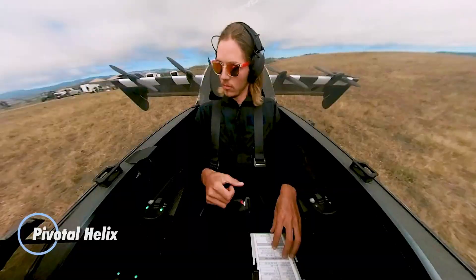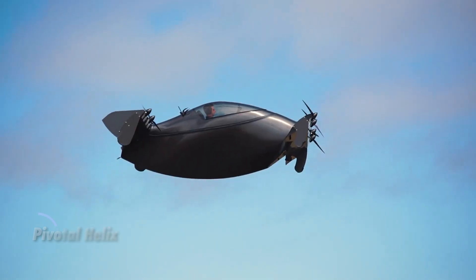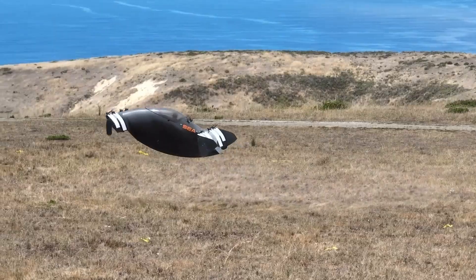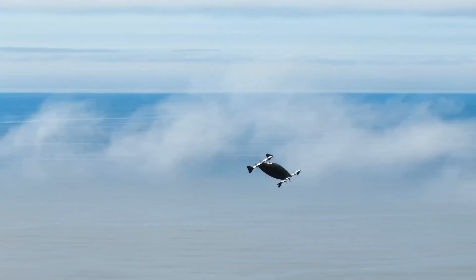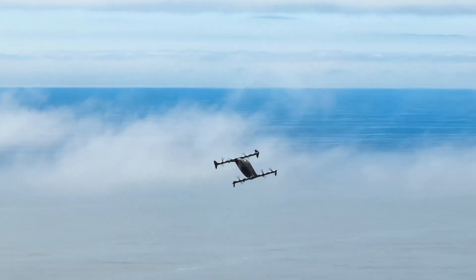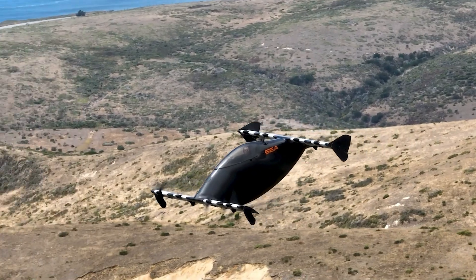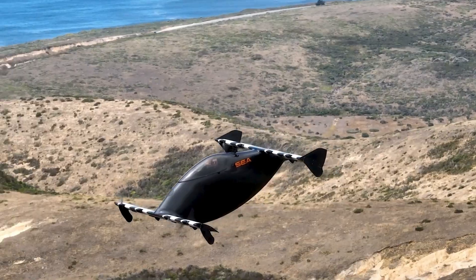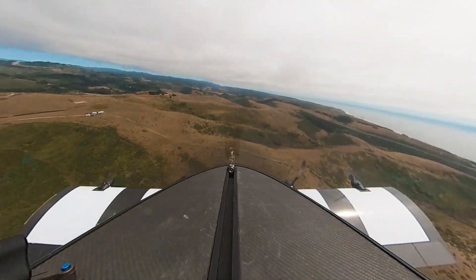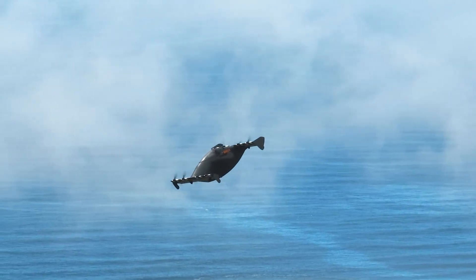The Pivotal Helix is a next-generation ultralight eVTOL designed to elevate personal air travel with unmatched simplicity and efficiency. Crafted from lightweight carbon fiber composites and weighing just 158 kilograms, the Helix uses a unique tiltrotor configuration for smooth vertical takeoff and stable forward flight. It delivers a top speed of 100 km/h with a flight range of 35 kilometers and an impressive airtime of up to 120 minutes, making it ideal for short-distance travel and urban commuting. Engineered for safety and ease of use, the Helix features a triple-redundant fly-by-wire system.